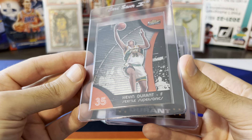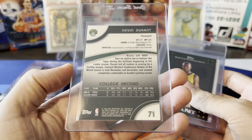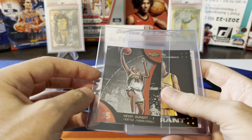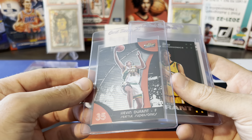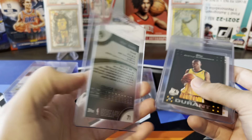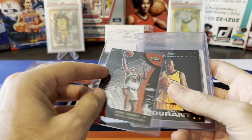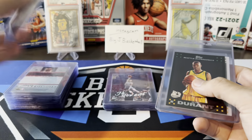We've got some KD stuff — Topps Finest rookie. I think this one actually might have a shot at a 10. I looked it over pretty closely and didn't see any major issues. There's not really any clear borders for centering reference, but corners and surface all looked good. Maybe a shot at a 10, but depending on how tough they grade it, probably a nine on that one.